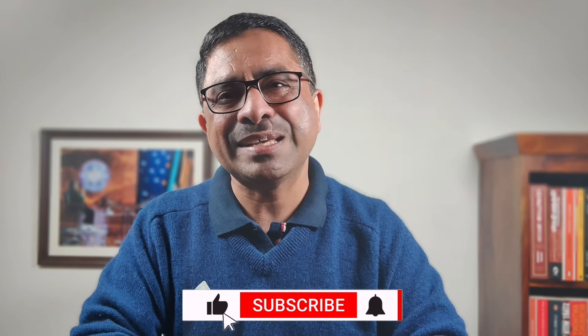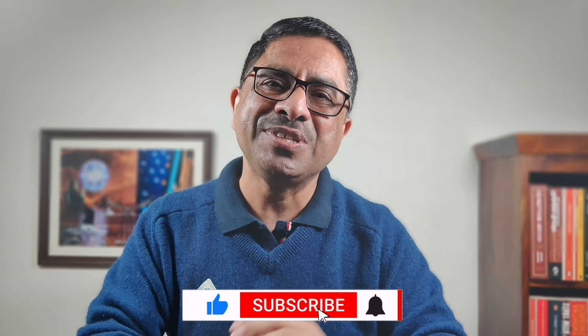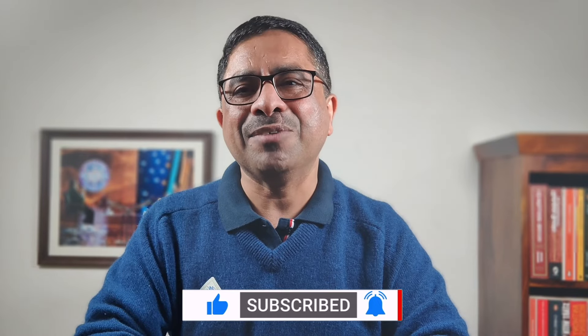Before we go further, a humble request from my side — please subscribe, like, and share. It's a new channel; friends, I need your help to make it work. Thank you.